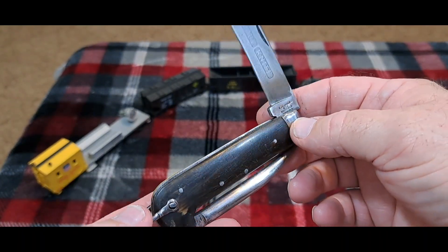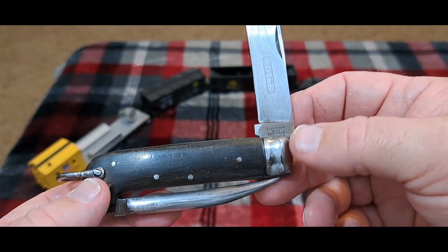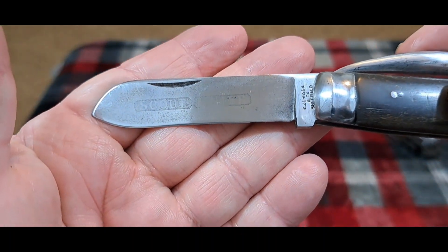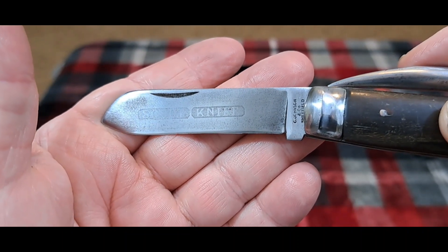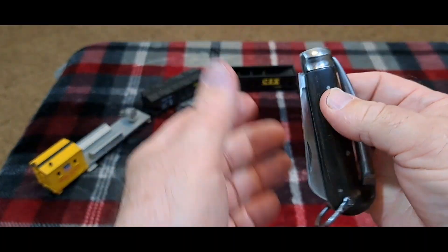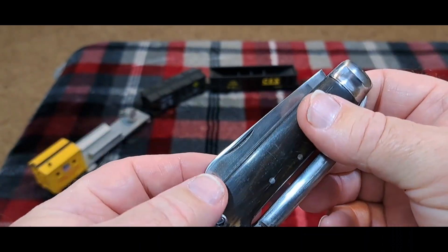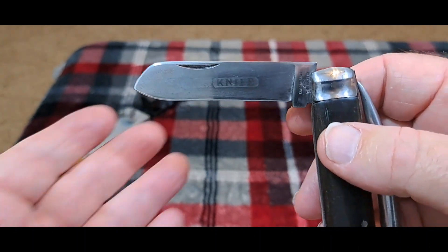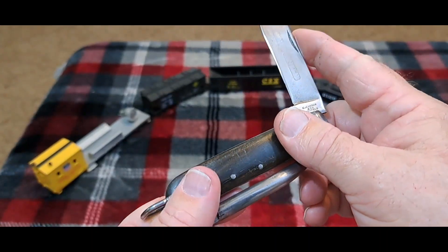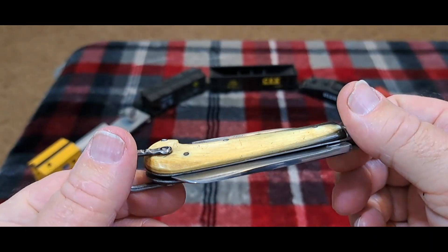That would put this knife as being made later. C. Johnson made knives from the early 1800s all the way up. And what makes this knife really interesting is this mark. It says 'Scout Knife' — there's a nice etching in here. When I first got this, I thought maybe this was a British Army Scout Knife. I did some research on that, and the Boy Scouts originated in England. They formed a subgroup called Boy Scout Sailors, and these were Boy Scout Knives that were given to Boy Scout Sailors.